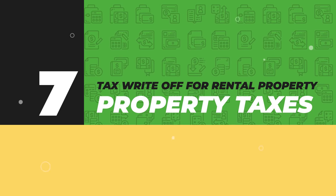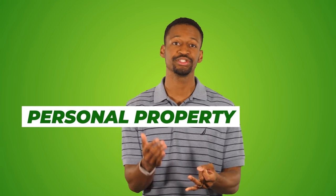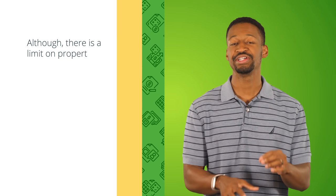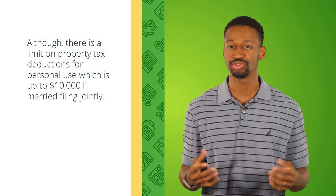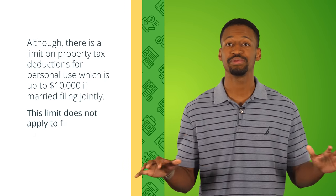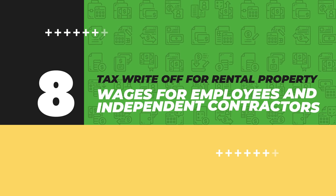Tax write-off number seven: property taxes. This is one people frequently overlook. Property taxes are a write-off that applies to personal property, commercial property, and rental properties — so you have to remember to take this deduction every year. Note: for personal use property there is a $10,000 limit on property tax deductions if you're married filing jointly, but this limit does not apply to active businesses like rental properties.